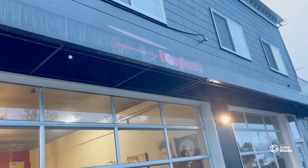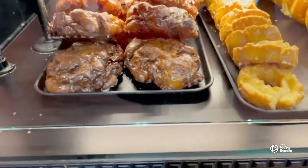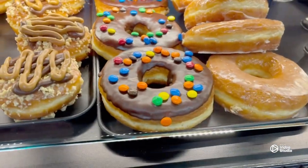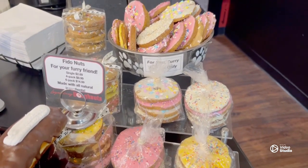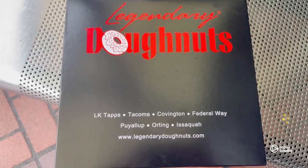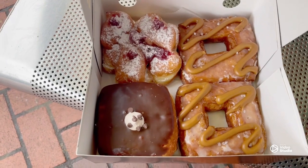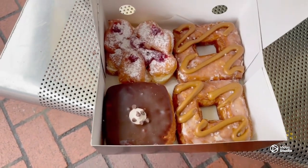Our next stop is Legendary Donuts, which has seven locations throughout the state of Washington. Legendary Donuts is famous for their Doshans — a donut and a croissant put together. They have a wide array of selections and also sell regular donuts and even donuts for your dogs. I ordered four Doshans: the Raspberry Doshan on the top left, the Conan Bavarian Doshan on the bottom left, and two Salted Caramel Doshans on the right.